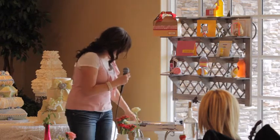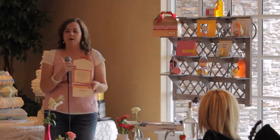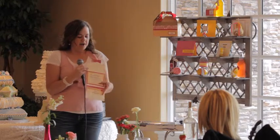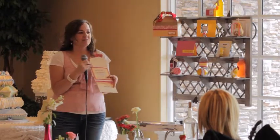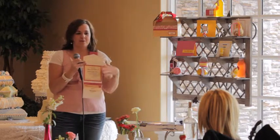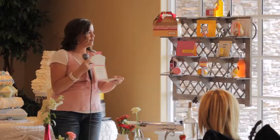I'm sure all of you have seen pocket fold style invitations, which became really popular a couple of years ago. With the economy, people are trying to figure out ways to still have a fabulous invitation and maybe incorporate some of those elements, but sometimes can't afford to do the whole thing.